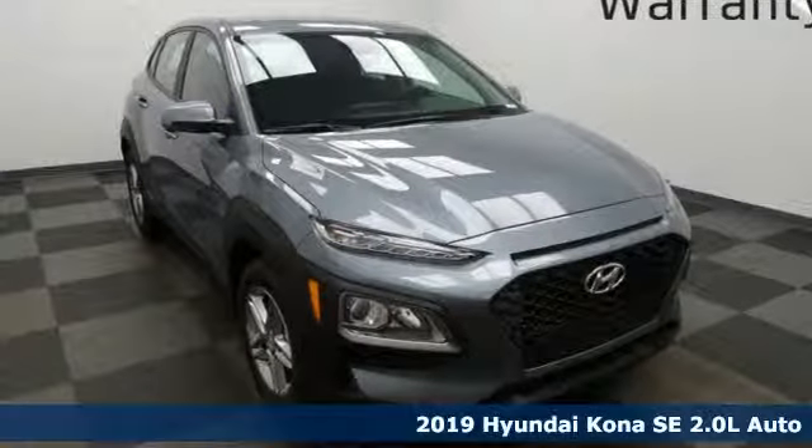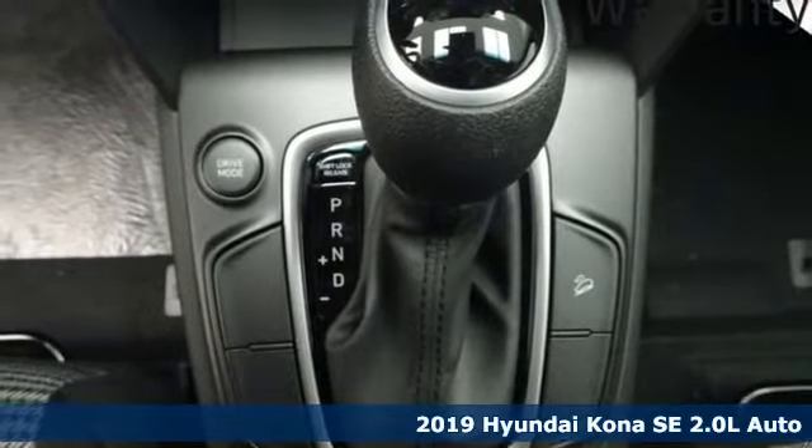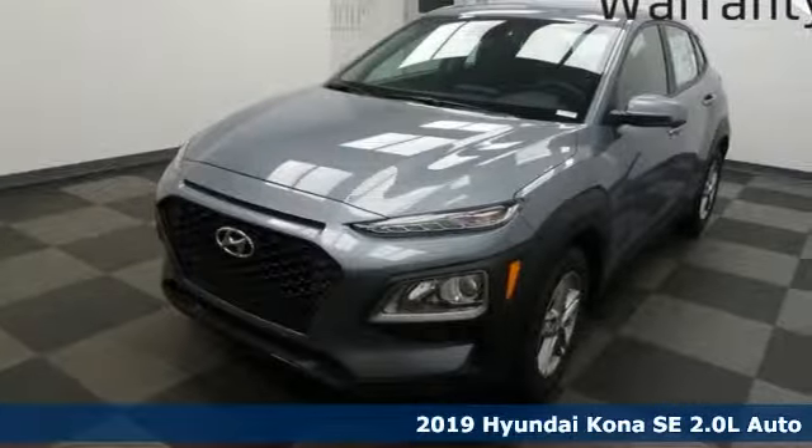Here's a new 2019 Hyundai Kona. It delivers the desirable combination of mega style and crossover capability in a compact package.